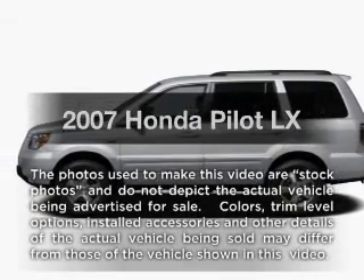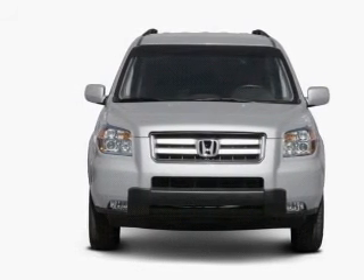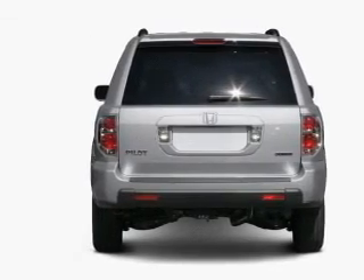Introducing the 2007 Honda Pilot — this is the set of wheels you've been looking for. With a reliable six-cylinder engine that responds smoothly to its five-speed automatic transmission, the anti-lock braking system will help deliver you safely to your destination.